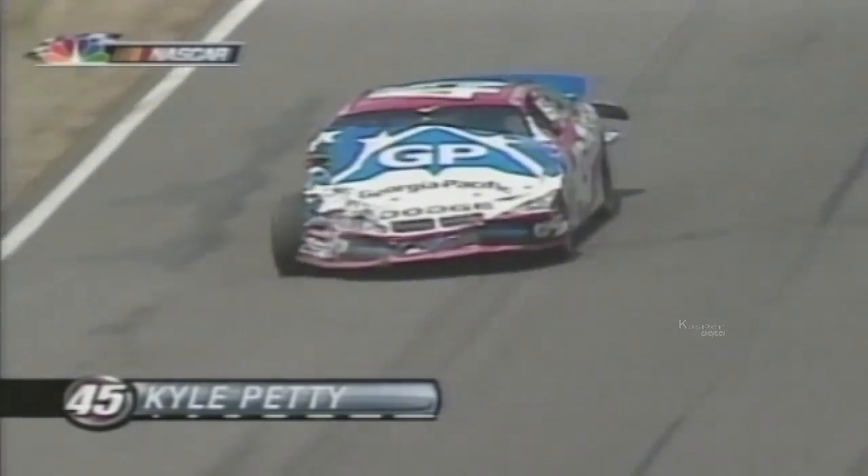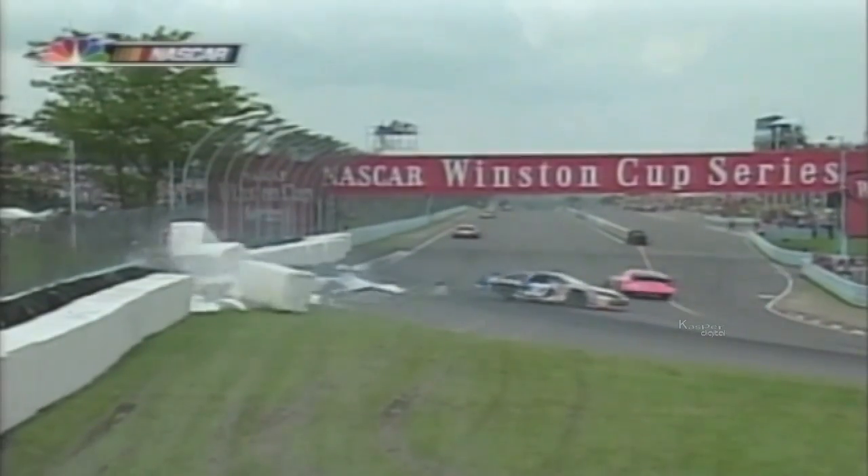Despite the dense traffic, tight chicane and big padding blocks, it was still a heavy hit, but Petty was able to drive back to the pits. On lap 44, Steve Park gave Christian Fittipaldi a gentle tap; he got going again to finish 40th, 10 laps down. Despite a big whack for Rusty Wallace on lap 51, he finished 37th, six laps down.